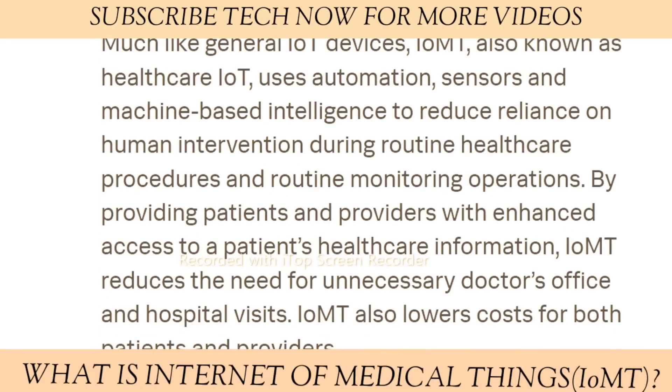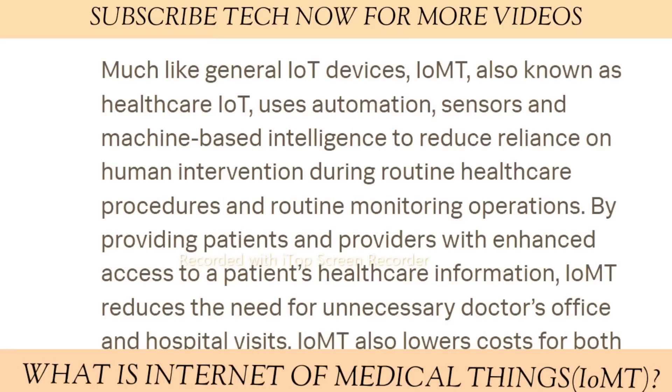Much like general IoT devices, IoMT — also known as healthcare IoT — uses automation, sensors, and machine-based intelligence to reduce reliance on human intervention during routine healthcare procedures and monitoring operations. By providing patients and providers with enhanced access to patient healthcare information, IoMT reduces the need for unnecessary doctor's office and hospital visits, and also lowers costs for both patients and providers.